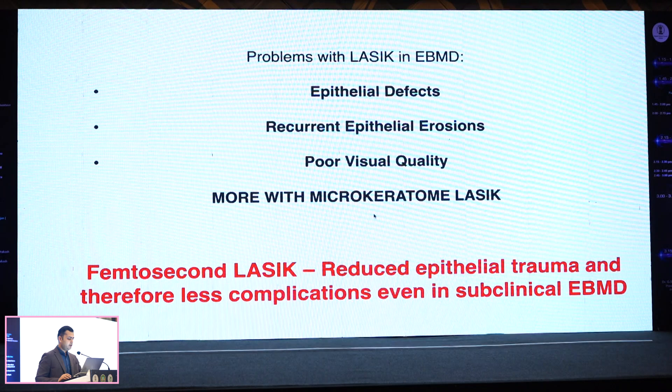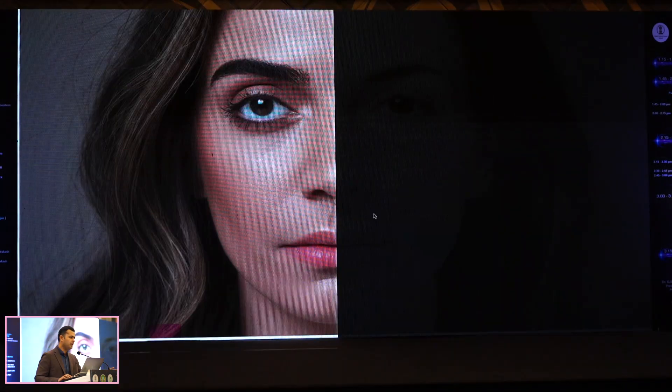Not to get into too much detail, but with a microkeratome you have more chances of epithelial loss due to friction, so femtosecond may be better — but the best choice in such cases is PRK.